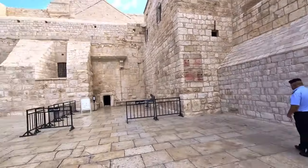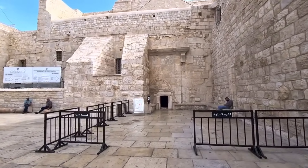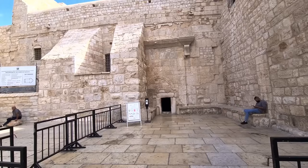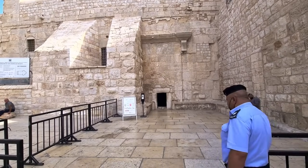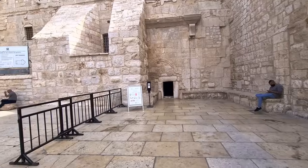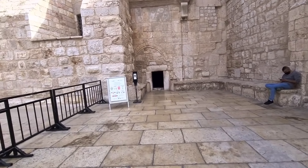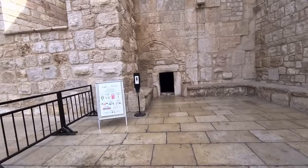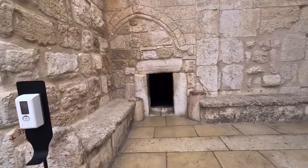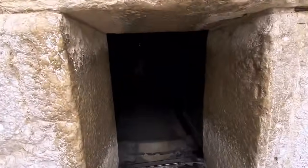Here you can see three gates. The upper one is from the sixth century, the lower arch on top is from the 12th century, and the lower one is from the 18th century — that is from the Ottoman time, called the Humility Gate. The idea is that we will enter and bow a little bit. Let's do that.